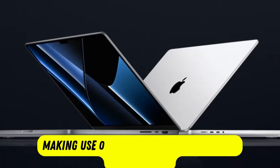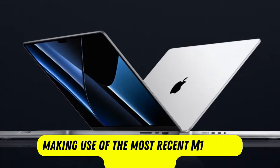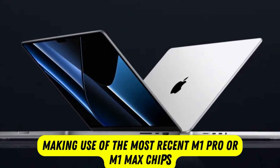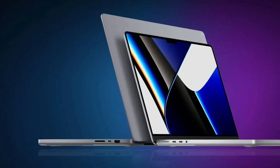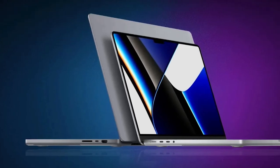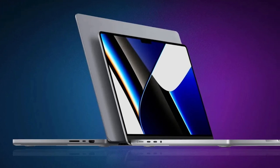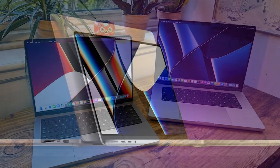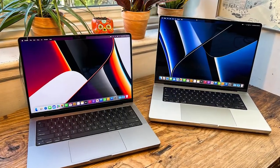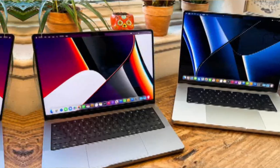You can absolutely use the MacBook Pro for music production. Making use of the most recent M1 Pro or M1 Max chips, the 14-inch model now has enough processing power and cutting-edge performance to suit even the foremost demands of creative professionals. Given the heavy-handed nature of music production, good performance can mean everything.